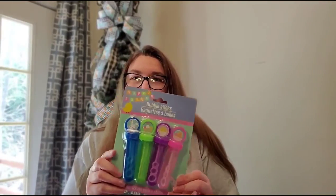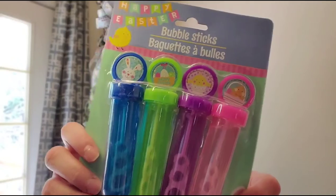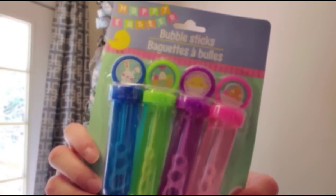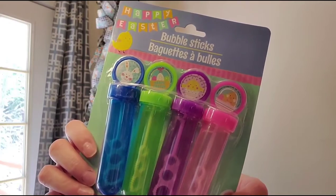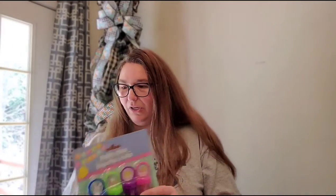To fill the baskets up, I do a mix of different little toys they can play with and of course candy — this is in no particular order. I got them these bubbles. I'll open this up and put some in each basket — my baby girl will probably get the pink and purple ones, and my boy will get the blue and green.